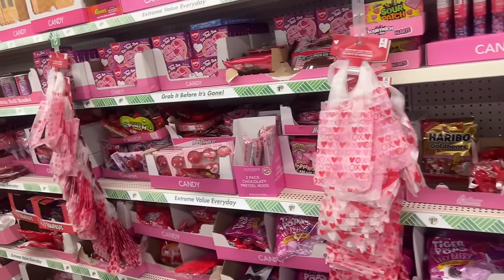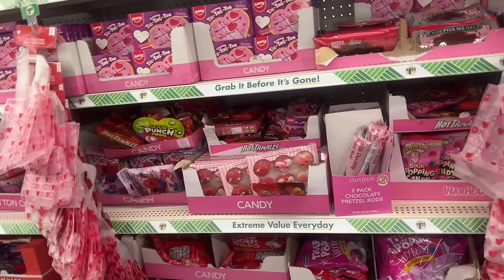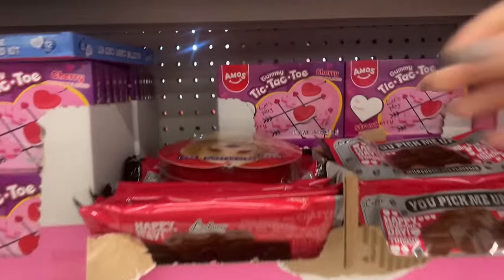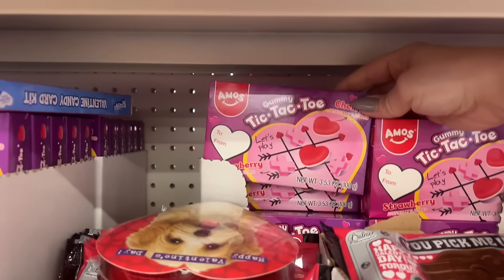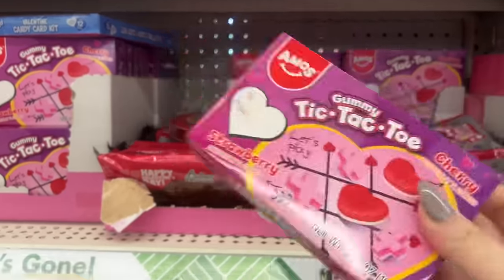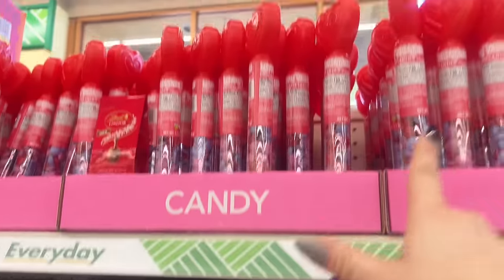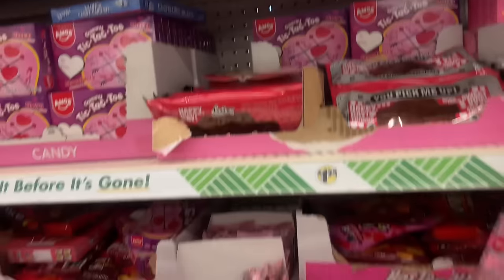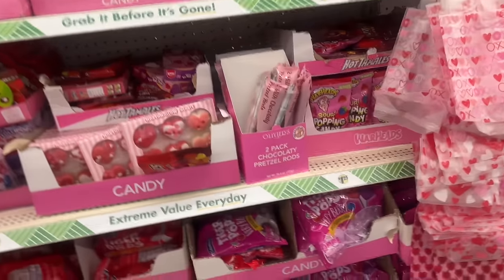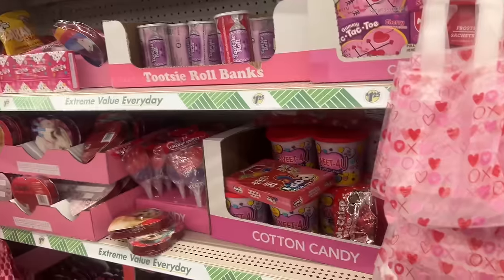Hello everyone, welcome to my channel Money-Saving Megan! Happy Dollar Tree Thursday. I wanted to get some little candies — look how cute these are, gummy tic-tac-toes. These will be cute in gift baskets and stuff, so I'm gonna grab one of these, and grab some of those for kids for Valentine's. We're gonna look around and see what gems we can find today.